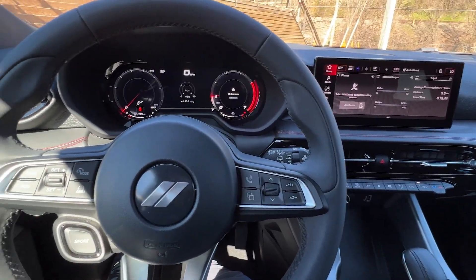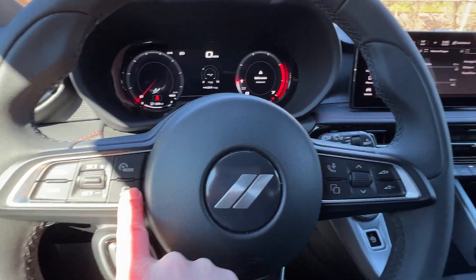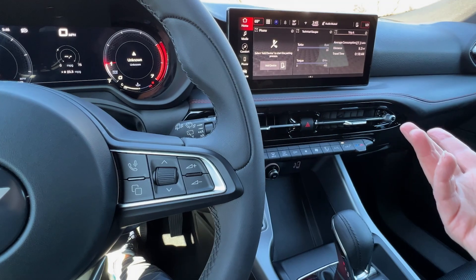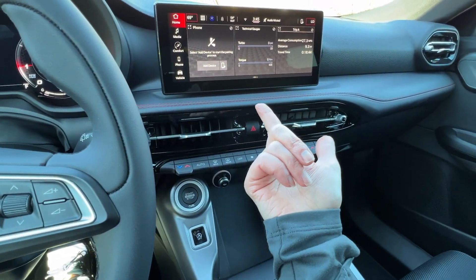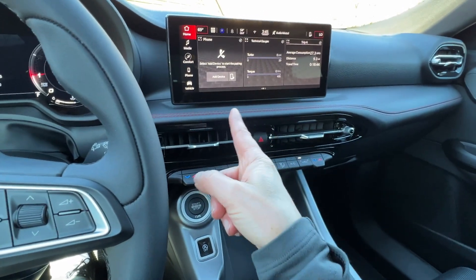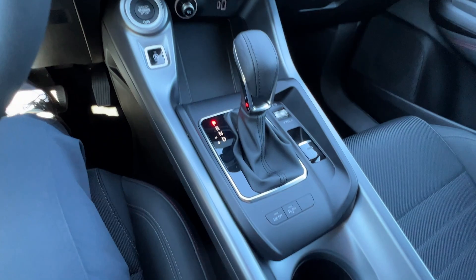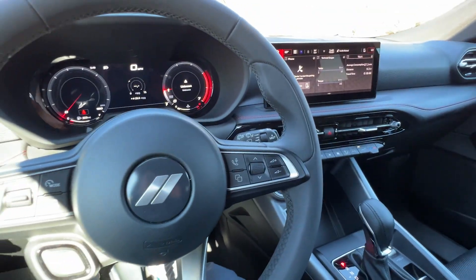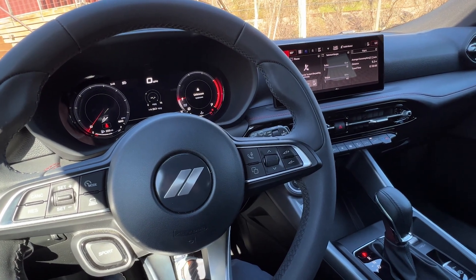Otherwise, this vehicle looks pretty much the same. I like these cloth seats. The exterior has minimal differences, the interior has minimal differences, lots of good tech, and lots of good standard safety features including blind spot monitoring and adaptive cruise control. You don't get the tech package on this, and you don't have navigation, so you have to use your Apple CarPlay — which is wireless. Thumbs up. That's the walk around of the RT and GT trims.